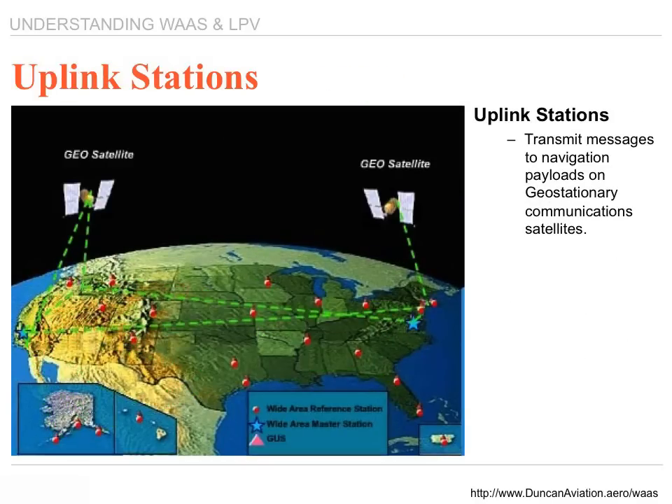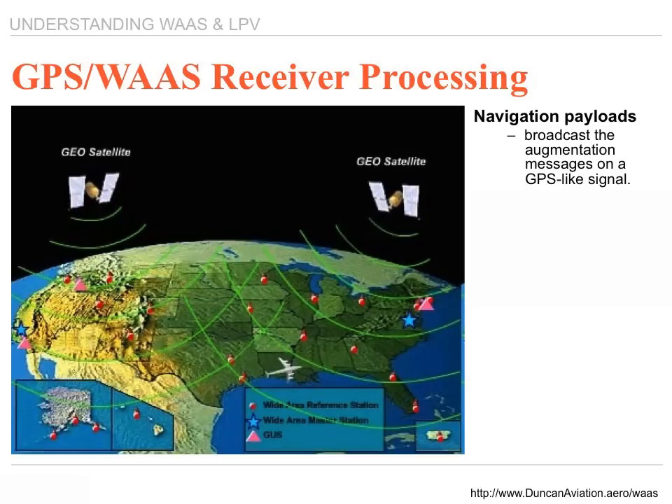The augmented messages are sent from the WMS to the uplink stations to be transmitted to the navigational payloads on geostationary communication satellites. The navigation payloads broadcast the augmented signal on a GPS-like signal to your aircraft.